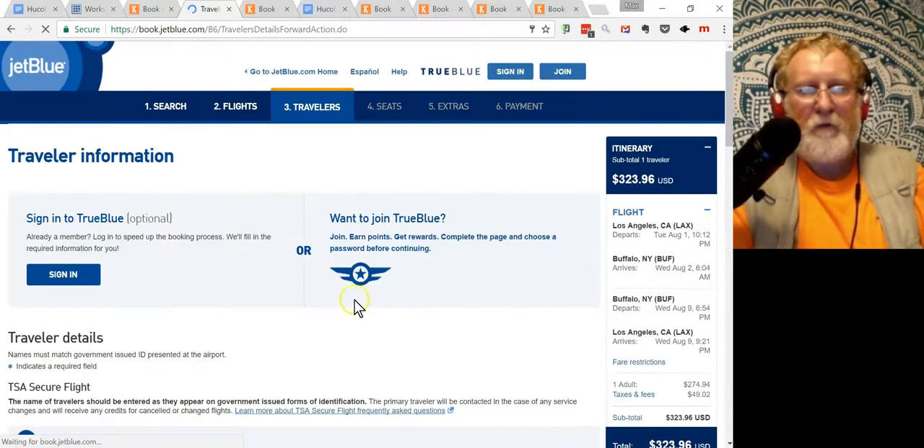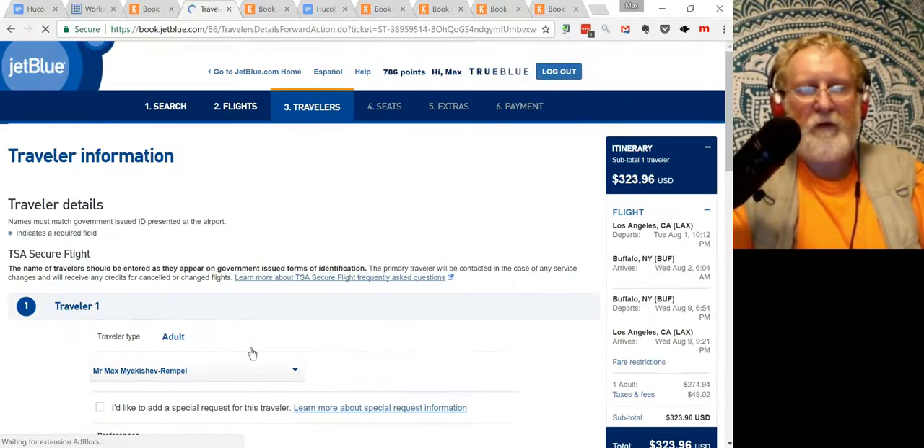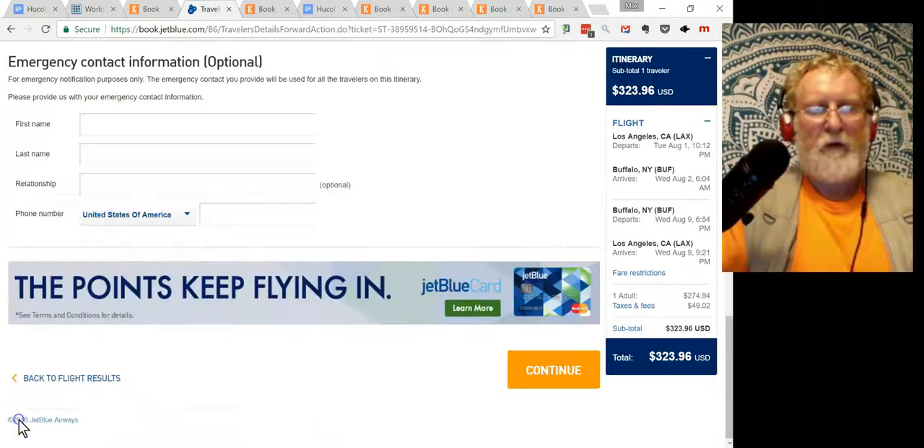Sign in — I don't have to, but I like to because it's easier to look at things later. Here I entered my information: address and telephone. Click Continue.